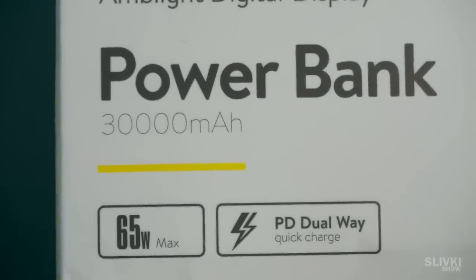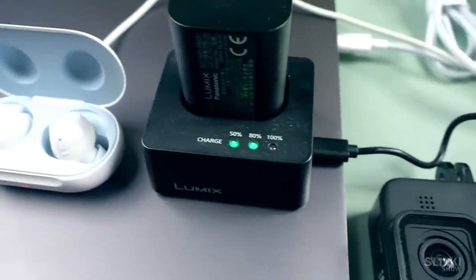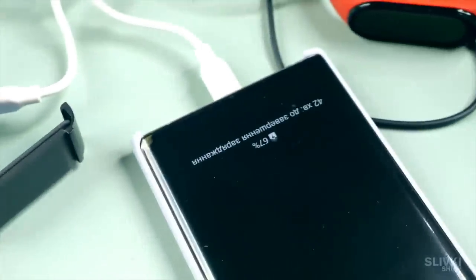We decided to test if it really can charge that many gadgets including a laptop at the same time — and it does seem to work. So if power goes out you can charge not only yourself but your neighbors too.